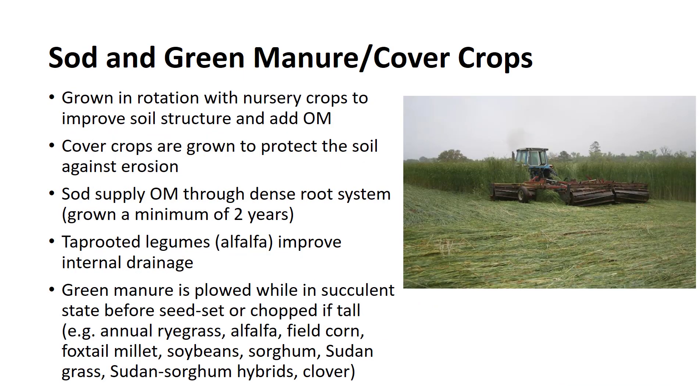Sod and green manure crops are grown in rotation with nursery crops to improve soil structure and add organic matter. Cover crops are grown to protect the soil against the forces of erosion and aid in maintaining the organic matter content of the soil. Grasses, in combination with legumes, are excellent crops for improving nursery soils. Grasses supply organic matter, especially through their dense root system.